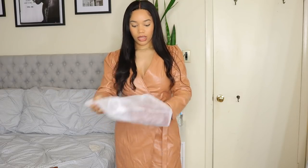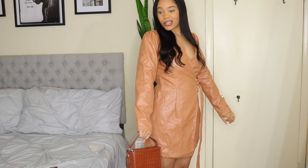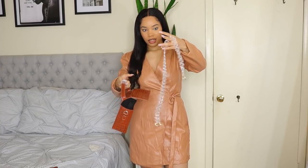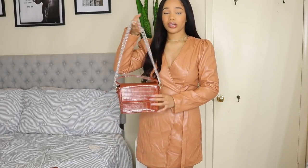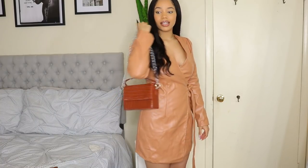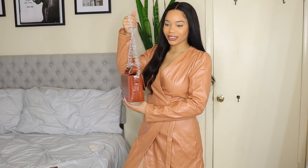We got ourselves a bag — look at this cute little square structured bag. I love the structure to it and it's pretty big inside too. It comes with this really cool clear strap. I probably wouldn't wear the strap though — I really like how it looks with the top handle. But this is so cute, stop playing.